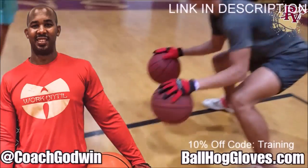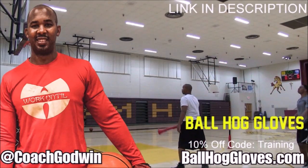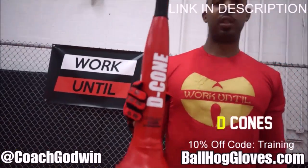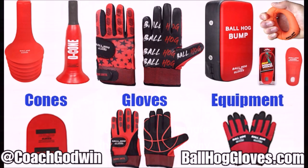Ball Hall Gloves — do our warm-up ball handling drills, our two-ball drill. The D-cone is the perfect complement. We have everything you need from ball handling gloves, bump pads, shooting eggs, and cones. Go to BallHallGloves.com. You keep working with these gloves until you can do that drill, until you can handle the ball the right way.